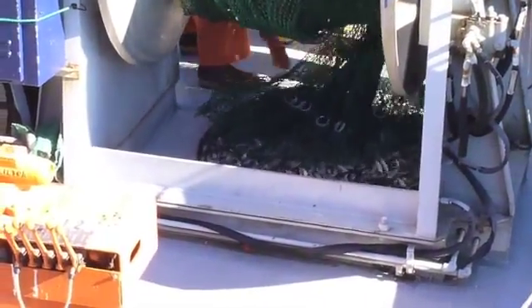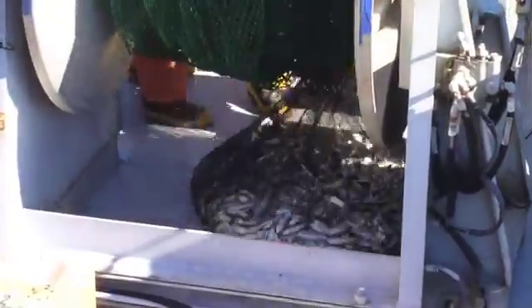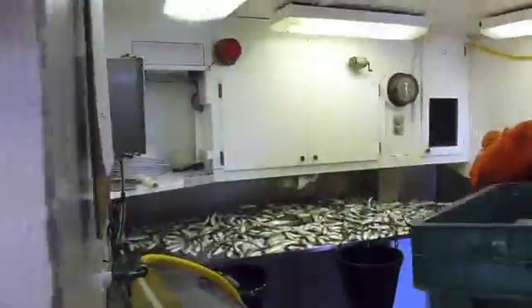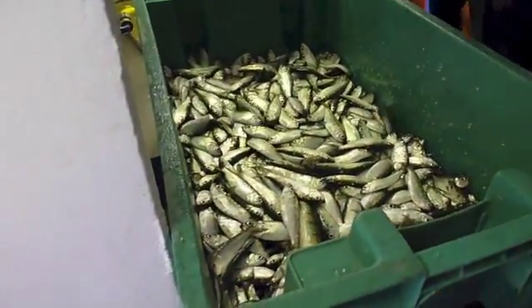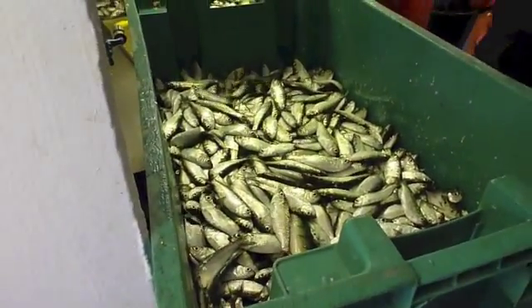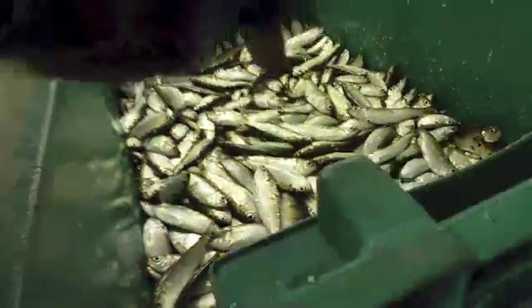This was the catch from one trawl. This is a purse string net so they can just undo the knot on the bottom of it and bring all of these fish into the lab space on the boat, where they assess the weight of the fish, the various species, and they freeze down some of these fish to study later on.